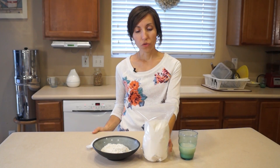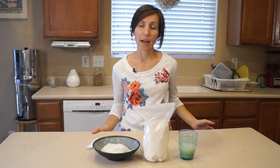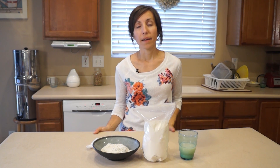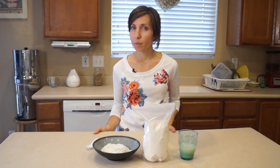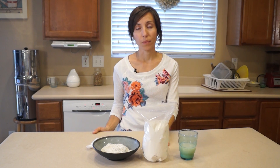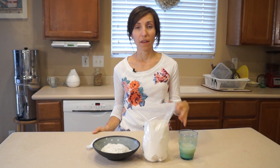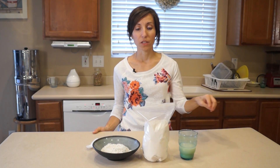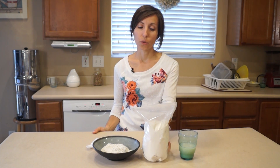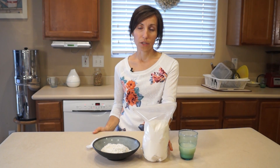The reason I use diatomaceous earth instead of oxygen packets is because I want to make sure that my grains can sprout. Sometimes — about half the time — when using oxygen packets, it can render our grains unsproutable, and that to me is a problem. I love knowing that I have the ability to sprout my grains, so I choose to use diatomaceous earth to store my grains instead of oxygen packets.